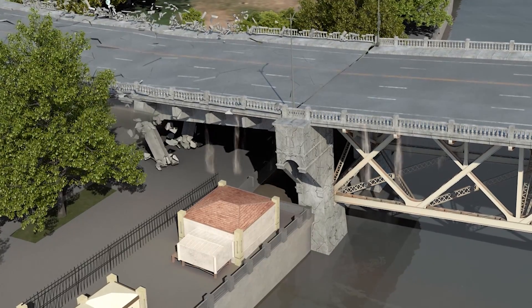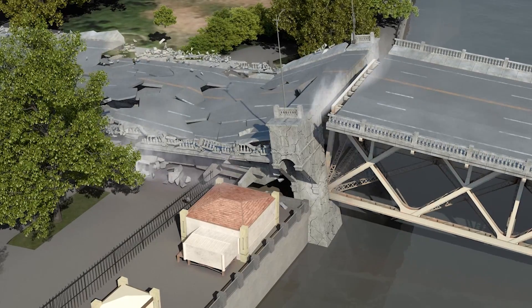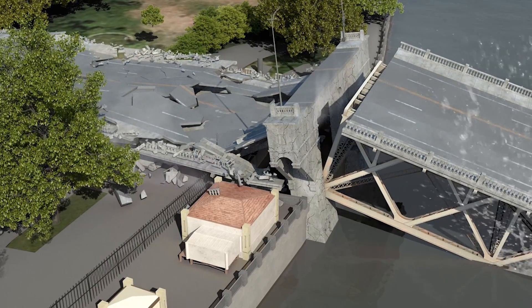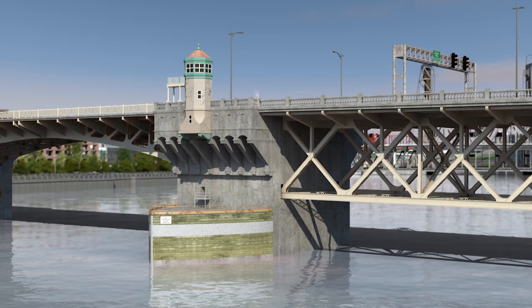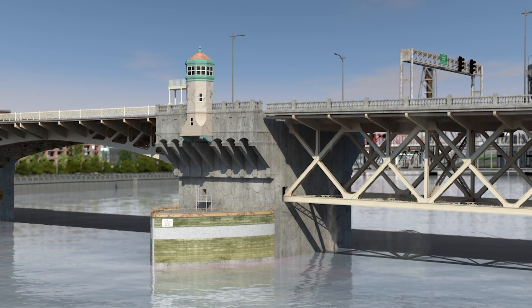Weak, unstable soil causes permanent shifting and cracking of the shoreline pier. The pier sinks and rotates, causing the truss to collapse. Fixed spans become unseated, creating a barrier to river traffic.